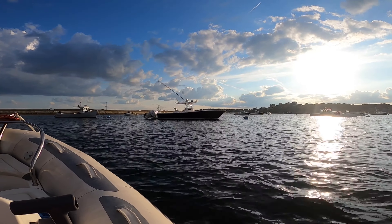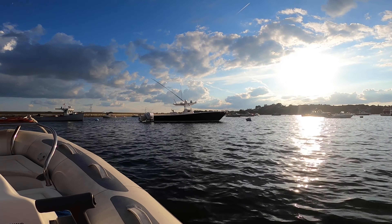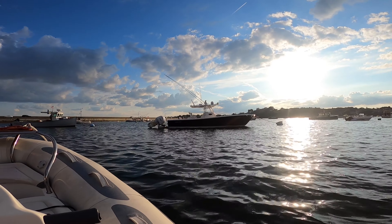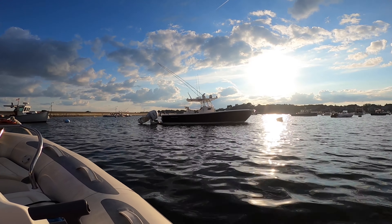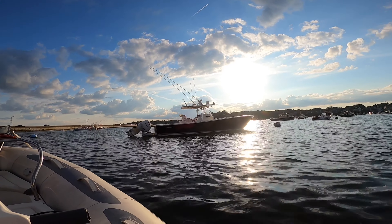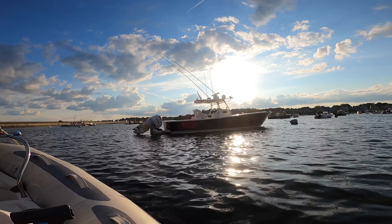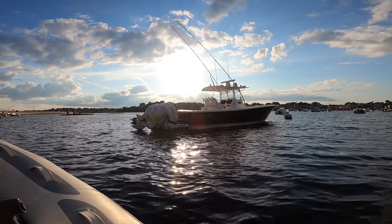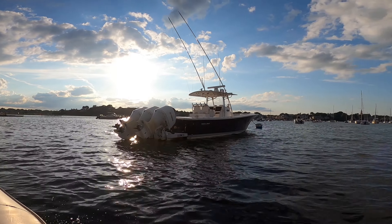Right here, we have one of my favorite boats — a Regulator 34 with an Armstrong bracket and triple 300 Yamahas. Looking really, really nice tonight. This is a great all-around fishing boat. Very open, and they sit so high on the water. What a beautiful example. Nice outriggers too.